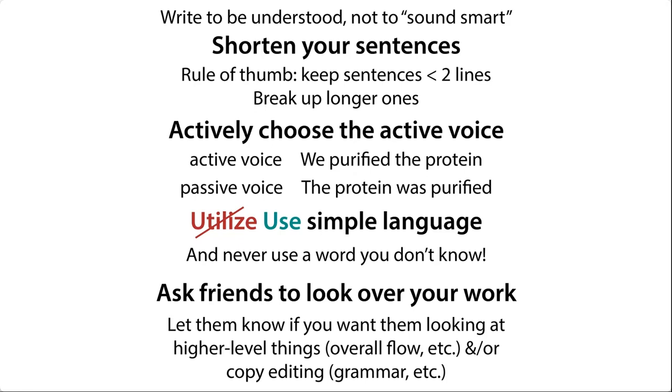And never, never, never use a word that you don't know. That's just asking for trouble. Plus, if you don't know it, then your audience might not know it as well. And if they do know it and you use it incorrectly, well, that's not good either.